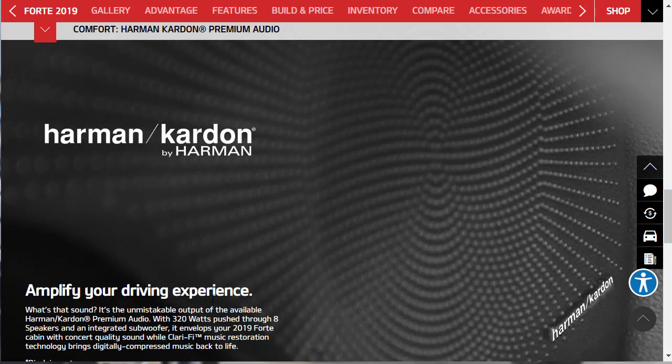I was talking about those speaker grilles — and look at that: Harman Kardon. At this price point, they're throwing high-end stereo equipment at you. You have to upgrade on a BMW to get a Harman Kardon. The Harman Kardon premium audio system is 320 watts — not hugely powerful, but in this cabin it's already tuned for the car and probably sounds amazing. It's got eight speakers, an integrated subwoofer, and Clarify music restoration technology which helps restore digitally compressed music. I think that's great, especially at this price point.